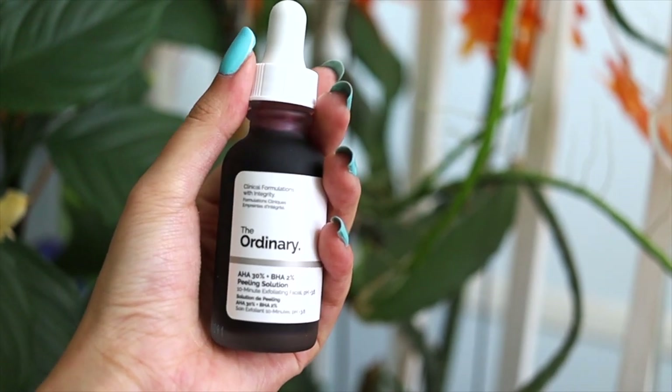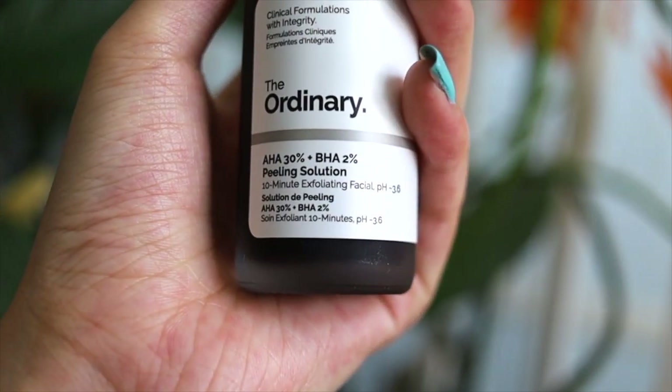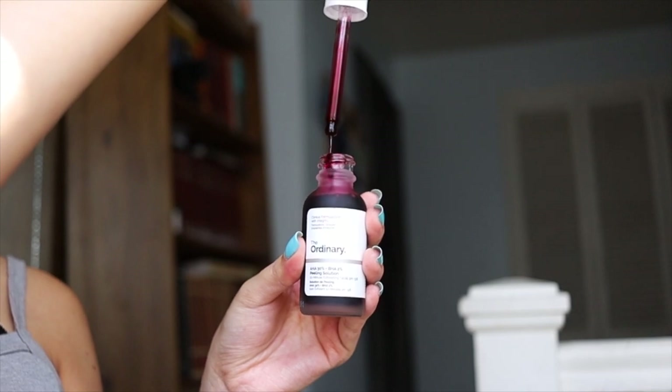The last product I'm talking about today is the infamous Ordinary AHA 30% and BHA 2% Peeling Solution. This product is really well known, especially in the TikTok community — everyone was talking about it. Even Hiram was saying this mask is actually pretty good, but it might be a little intense if you do it a lot. A lot of people recommend doing it once a week, then twice, and just building up your tolerance. Definitely do not leave it on more than 10 minutes, because it will cause irritation on your skin.